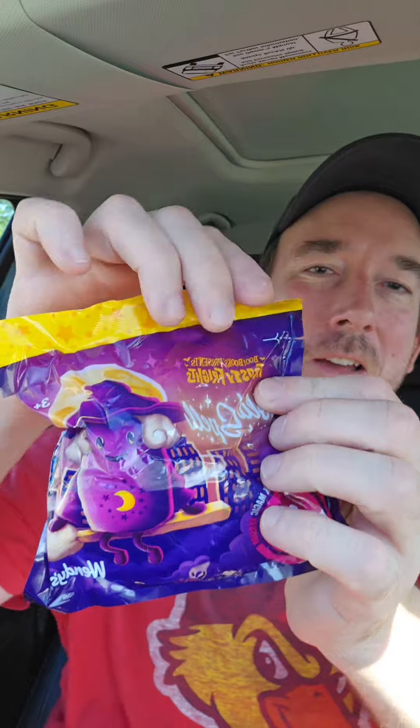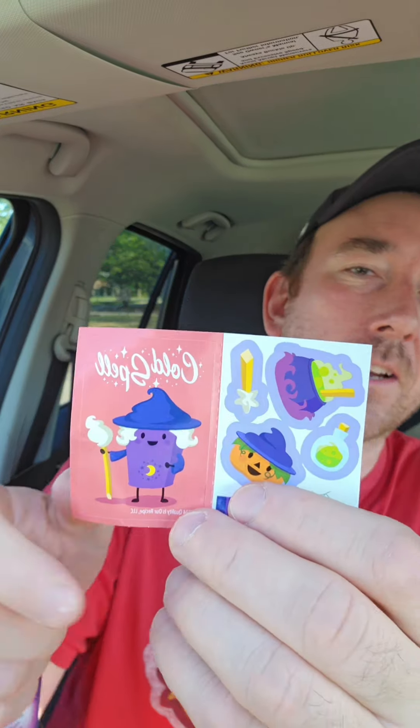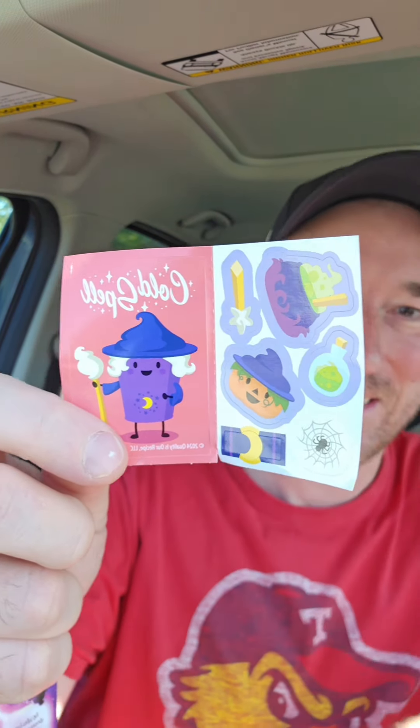Now we got Cold Spell and apparently this could have a pink variant. No variant, but again just so cute. And by the way, they each come with their own sticker set. When you open it up you get some extra stickers for the kids, or for the adults, or kids at heart.